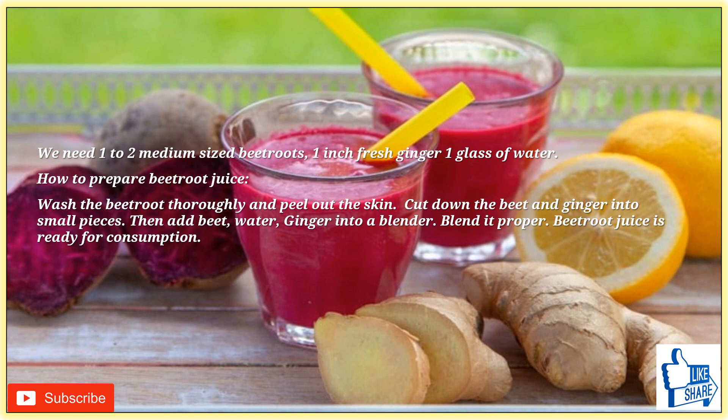Let's learn how to prepare it. You need one to two medium-sized beetroots, fresh ginger, and one glass of water. Wash the beetroot thoroughly and peel the skin. Cut the beet and ginger into small pieces, then add the beet, water, and ginger into a blender. Blend it properly and your beetroot juice is ready for consumption.